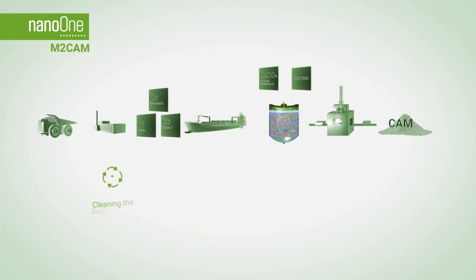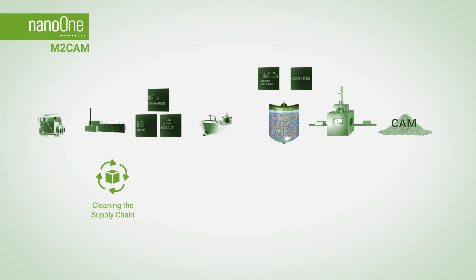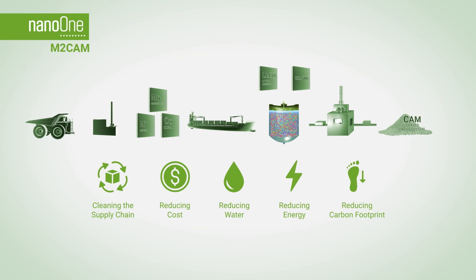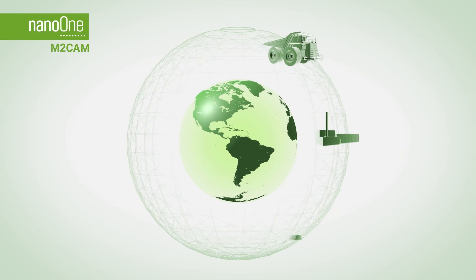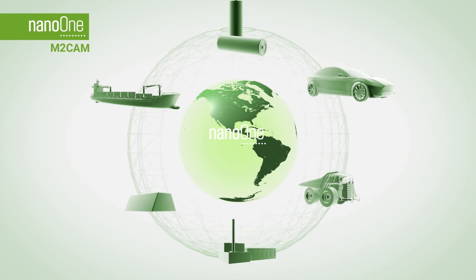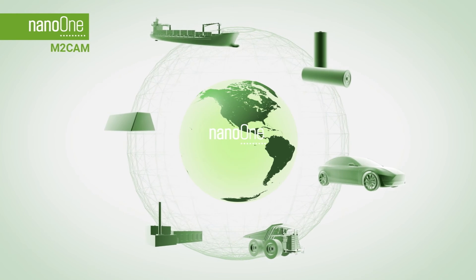M2CAM makes cathode directly from lithium carbonate and the cleanest sources of metal while reducing cost, water, energy, and carbon footprint, providing OEMs with sustainable metals, economics, and greener supply chains that differentiate from wasteful processes in use today.